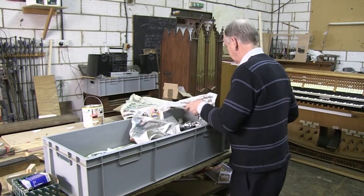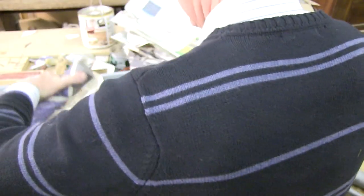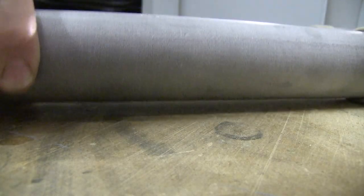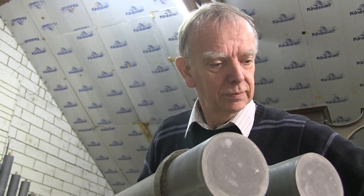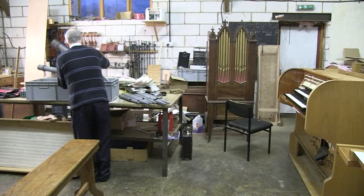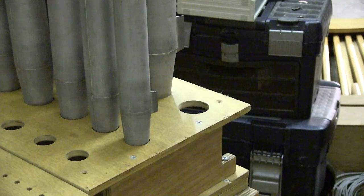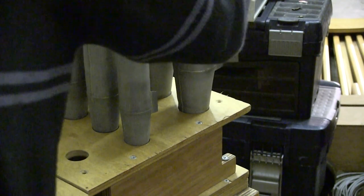But that interest from Europe far outstrips the number of people on the continent able to maintain and restore those organs. That means that British specialists are increasingly helping churches overseas to look after their instruments. Richard is himself part of that effort, and only in November he was in the Norwegian town of Nordviordide, rebuilding and adapting the organ in a church there that he'd spent a year working on.